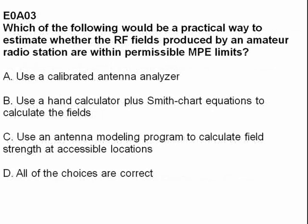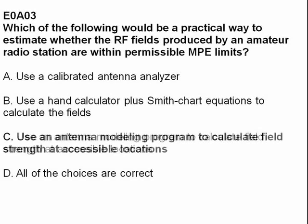Which of the following would be a practical way to estimate whether the RF fields produced by an amateur radio station are within permissible MPE limits? The answer is C: use an antenna modeling program to calculate field strength at an accessible location.